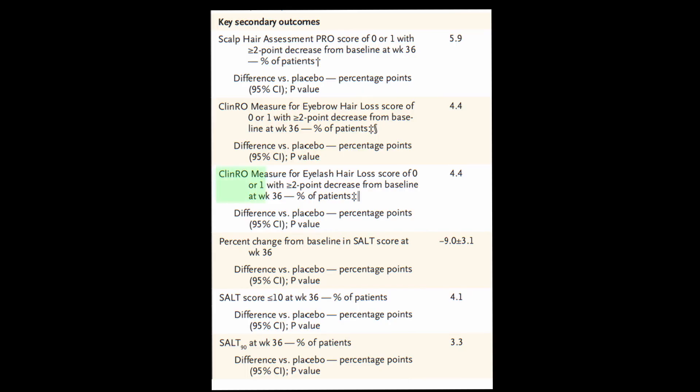The primary outcome that authors were looking for was a SALT score of 20 or less after 36 weeks of taking oral baricitinib. Secondary outcomes included eyelash regrowth, eyebrow regrowth, a SALT score of 10 or less at 36 weeks, and a decrease of 90% in SALT score at week 36. Subjects in each study were divided into three groups: one group received 2 mg daily of oral baricitinib, one received 4 mg, and one control group received a placebo.